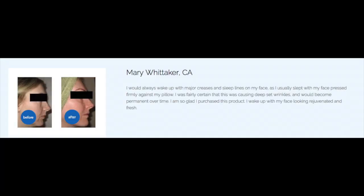Mary Whitaker wrote in about the effect of the Your Face Pillow on her wrinkle reduction. She says: 'I would always wake up with major creases and sleep lines on my face as I usually slept with my face pressed into the pillow. I was fairly certain it was causing deep-set wrinkles and that they would become permanent over time. I'm so glad I purchased this product — I wake up with my face looking rejuvenated and refreshed.' Look at her before and after pictures — they just look wonderful.